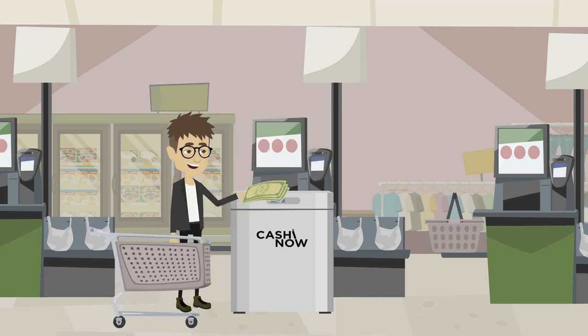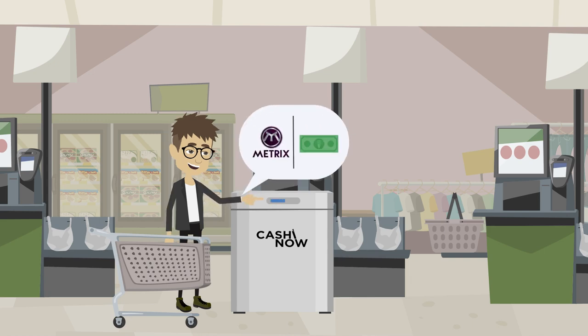The customer enters cash or credit card into the CashinNow machine. The customer then selects Fiat or Metrix as their payment method.